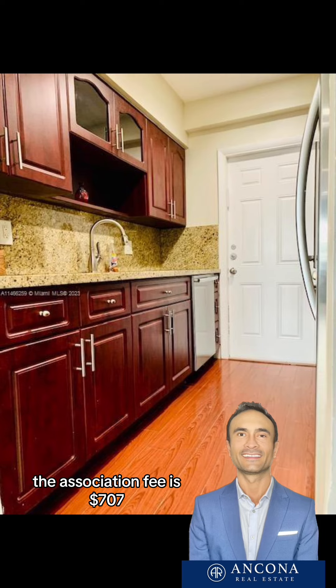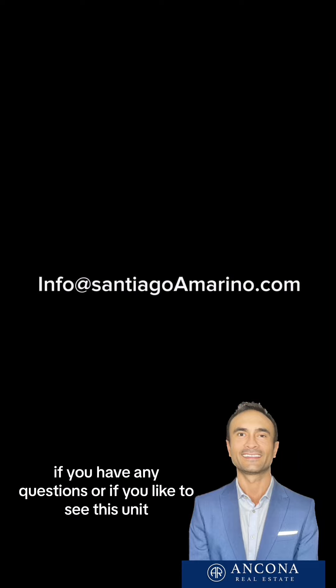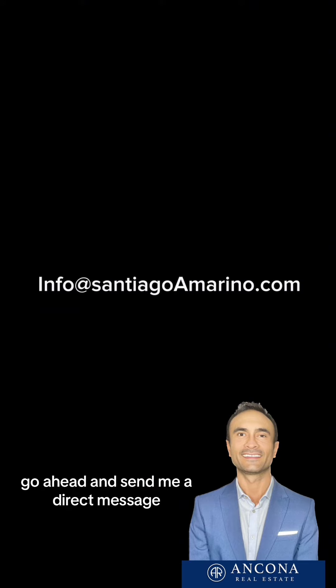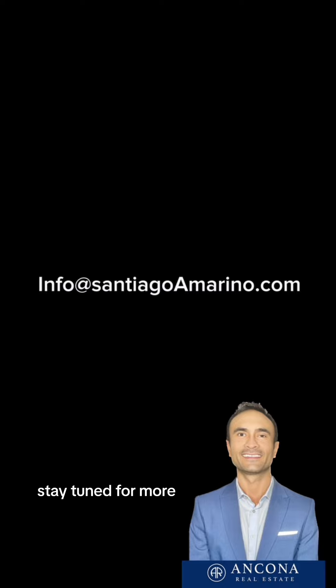The association fee is $707 paid monthly. If you have any questions or would like to see this unit, send me a direct message or email me at info@santiagoamarino.com. Stay tuned for more.